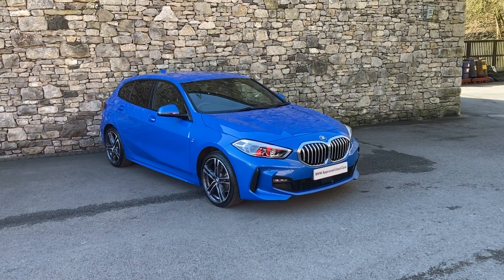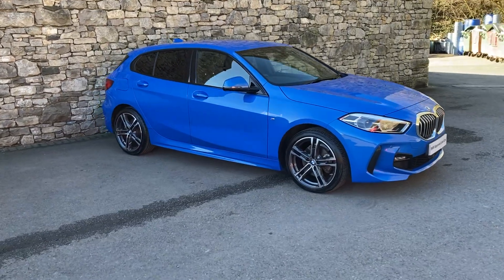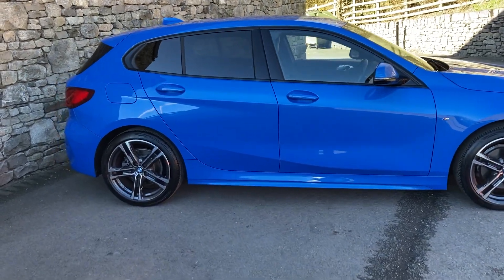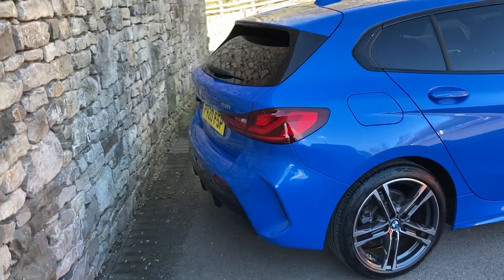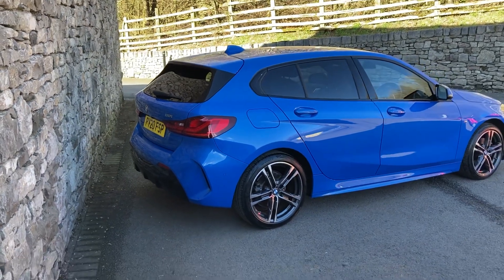Hello and welcome to Lloyd BMW Southlakes. Today we have this fantastic BMW 1 Series. It's a 118i M Sport, finishing in my favourite colour, Mezzano blue metallic paintwork. This particular car was registered in July 2020, putting it on a 20 plate, and has covered just over 13,000 miles.